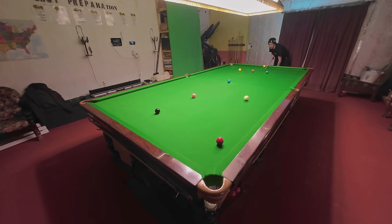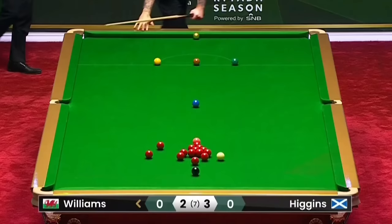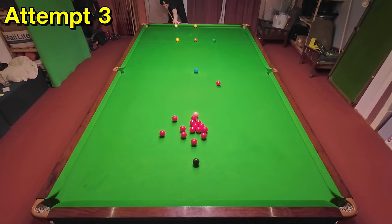Mark Williams floats this red in from underneath the baulk cushion, getting him in position on the black. Unfortunately he doesn't end up making the 167 and ends up losing the match to John Higgins. But of course that doesn't make this shot any easier — it's a length-of-the-table pot with the white starting tightly under the baulk cushion, meaning I'm struggling to even get the red in the jaws of the pocket. In terms of shots where you just need to pot the ball, this is about as hard as it gets, so I'm happy to get it so quickly.